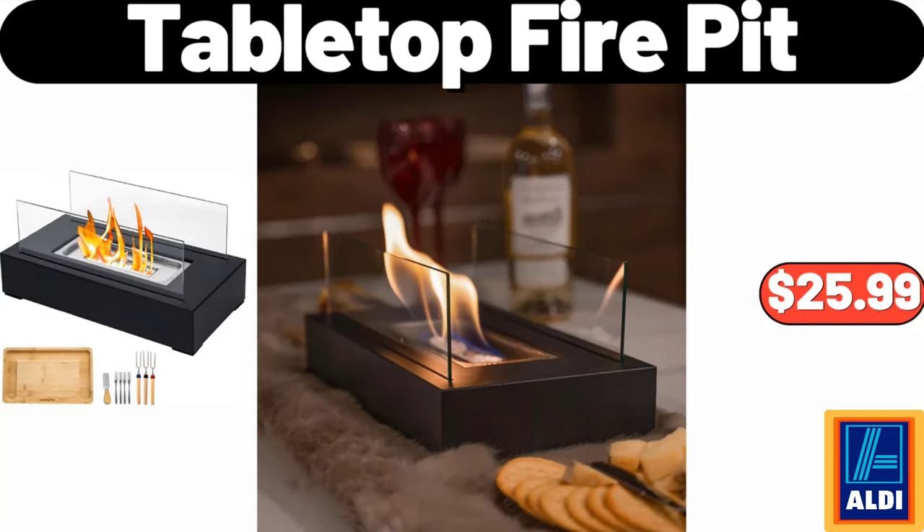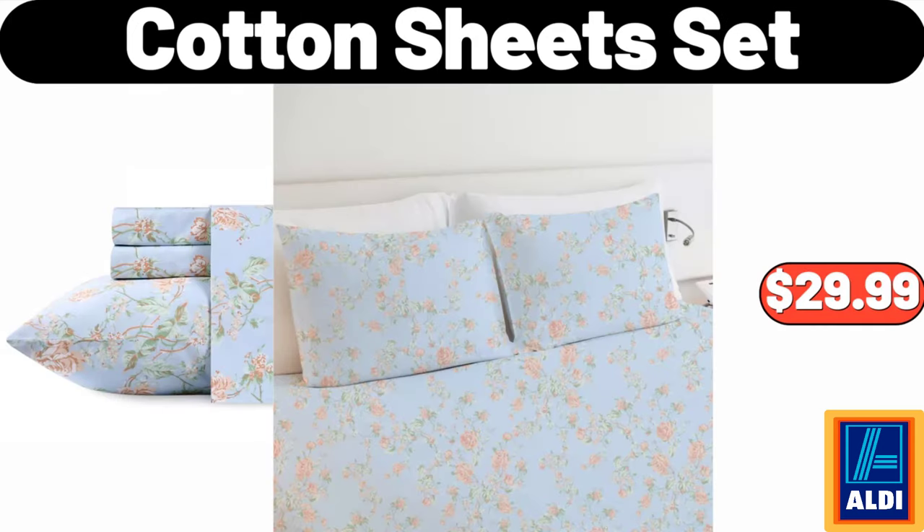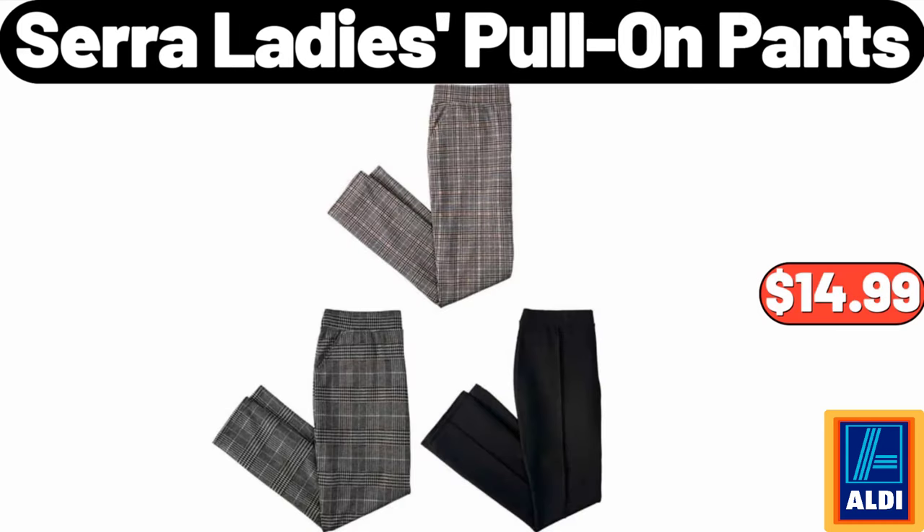Tabletop Fire Pit, $25.99. Kirkwood Split Chicken Breasts, $8.22. Cotton Sheet Set, $29.99. Sarah Lady's Pull-On Pants, $14.99.